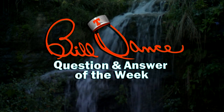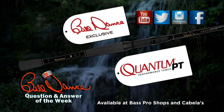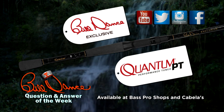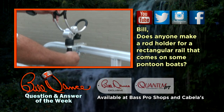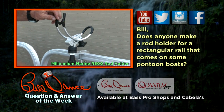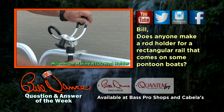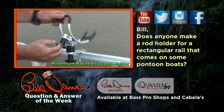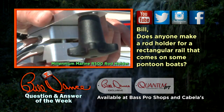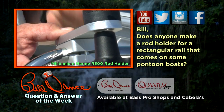The Bill Dance Question and Answer of the Week is brought to you by Bill Dance Exclusive Rods by Quantum — whether you're fishing for panfish, bass, catfish or light saltwater, we have an action for you. Available at Bass Pro Shops and Cabela's. Does anyone make a rod holder for a rectangular rail that comes on some pontoon boats? Yep, they do — Millennium Marine. This rod holder is universal to fit most boat railings regardless if they're round, square or flat, and has 180 to 360 degree rod adjustments. Made with anodized aluminum and comes with a one-year warranty.